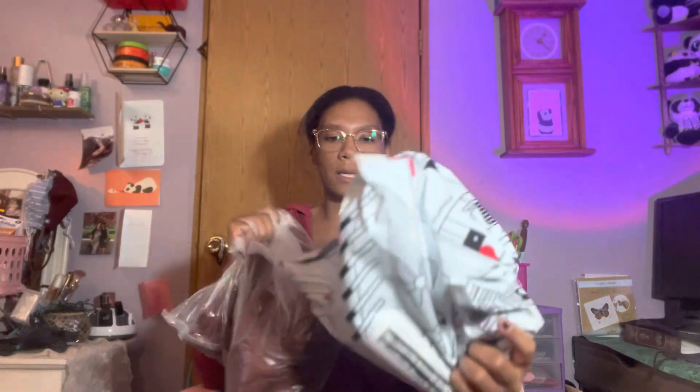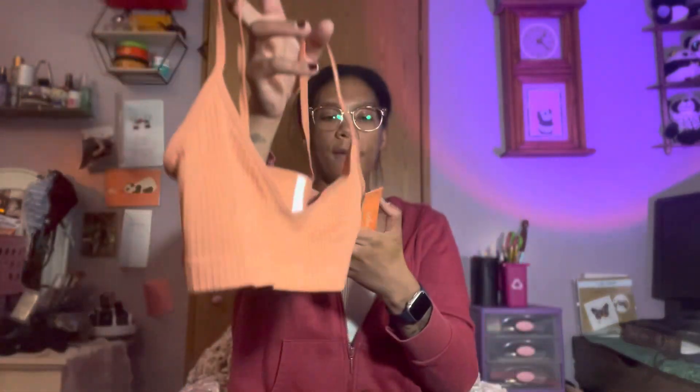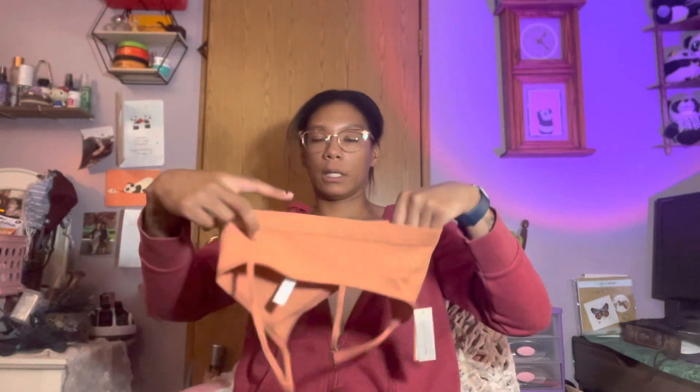Next we have this package — it's two Coolsy bras. Coolsy never does me wrong, though I actually have to return something I bought earlier from them because it's literally completely see-through and I can't even wear the shorts. Anyway, I got these bras in that cute tan color and in black of course.